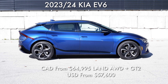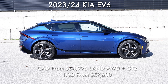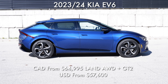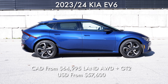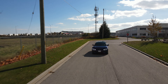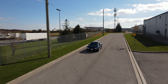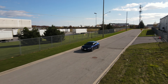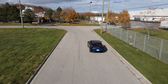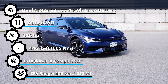Prices for this model start at $64,995 Canadian dollars; in the U.S. it's $57,600. In the U.S. there are a lot more options — short range, rear-wheel drive, all-wheel drive — while in Canada things are simpler. For 2024, the trim levels will be the Wind rear-wheel drive, the Land all-wheel drive, and the GT all-wheel drive. Prices are pretty much the same except base models are a little bit more expensive in 2024.